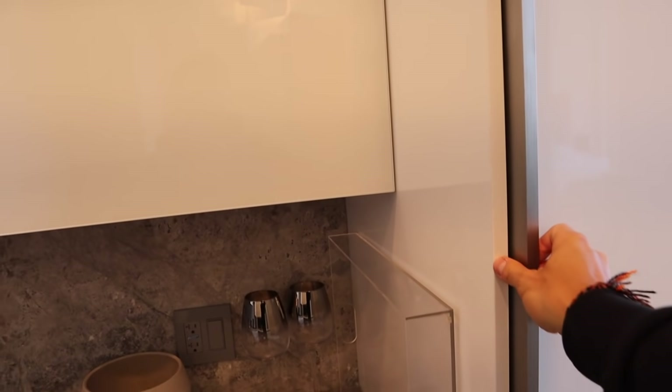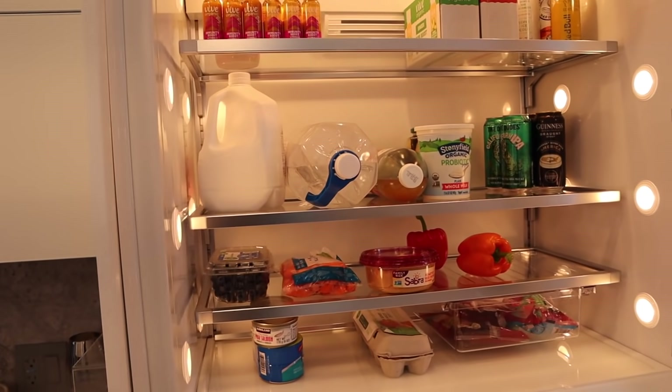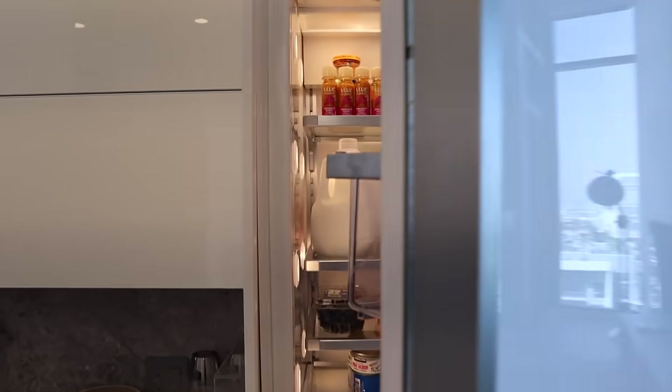My fridge is pretty barren, but I'll give you guys a peek into what I have right now. It's pretty boring — that's my fridge.